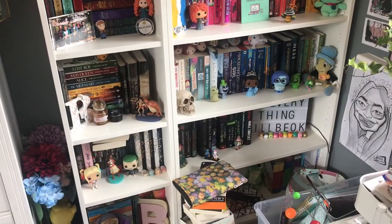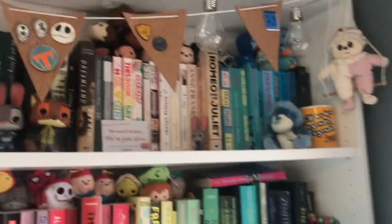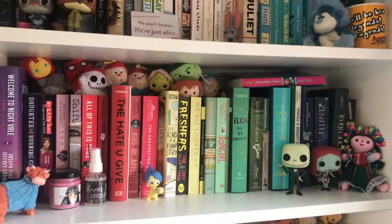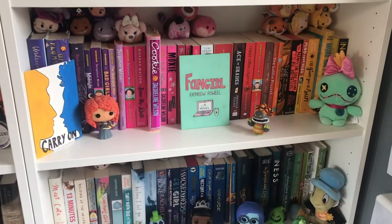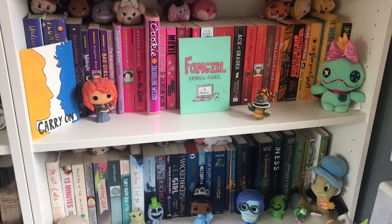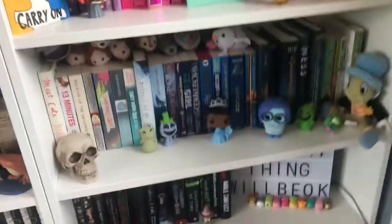My main bookshelves are both Billy bookcases — this is the big one and this is the small one. The big one is in rainbow order. The top two shelves are standalones that I have read, and then the next three shelves are standalones TBR. As you can see, the TBR part has way too many — way, way too many.